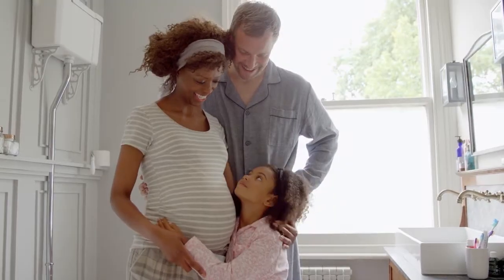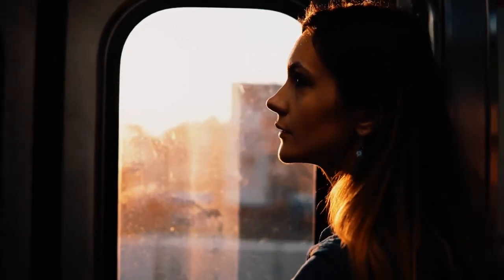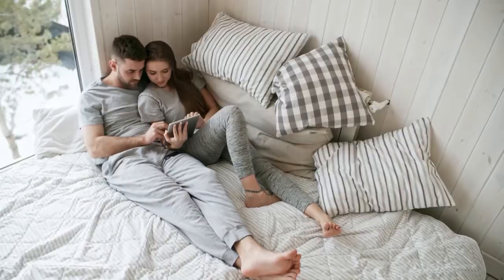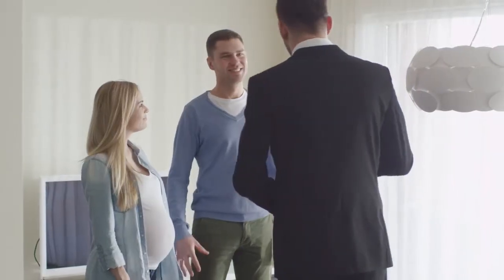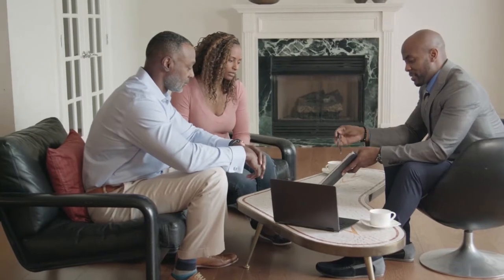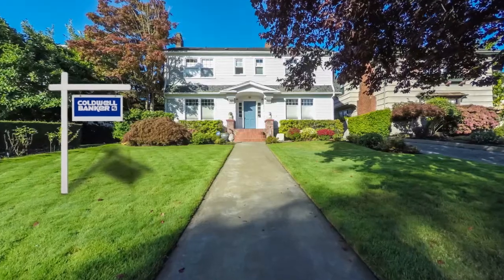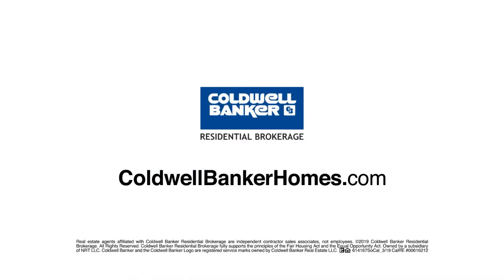When baby makes four and you're in a two-bedroom, the new job comes with a much longer commute, or the last little bird has finally left the nest — you've got moving on the mind. Your Coldwell Banker agent can provide you with a free market analysis showing you the value of your home in today's market, so you can make the right decision and start moving forward. Visit ColdwellBankerHomes.com today to find an agent and get started.